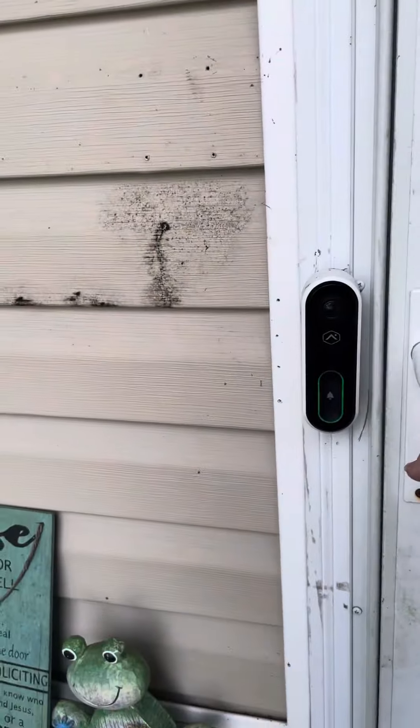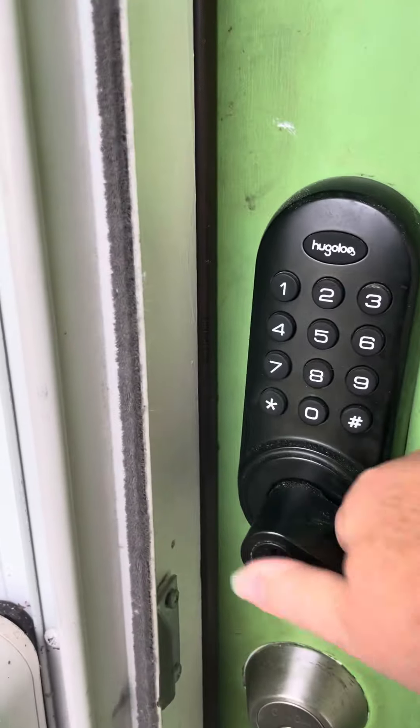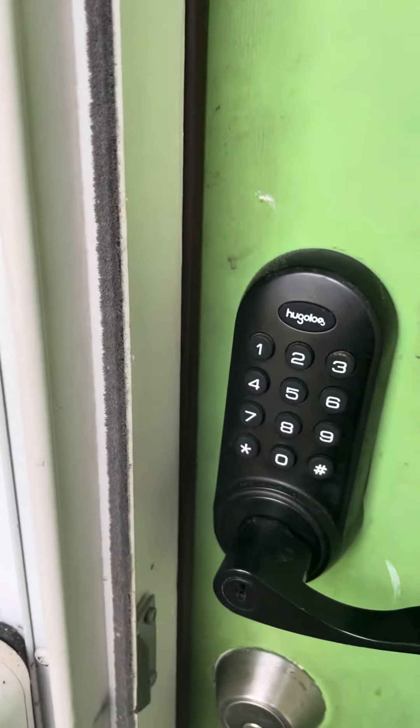And as we come through the front door... oh, she locked it.